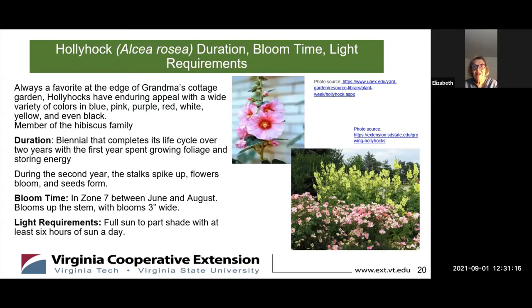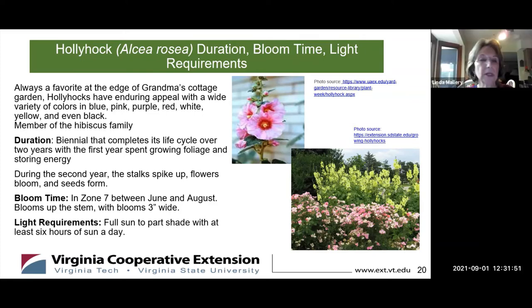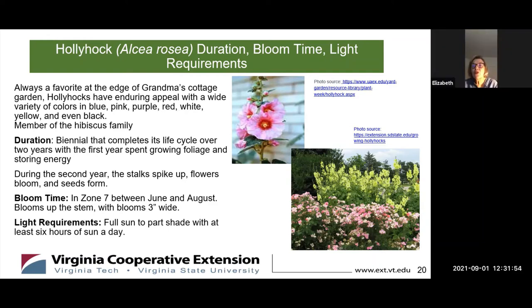During the second year, the stocks spike up, the flowers bloom, and then seeds form. So if you're going to get into growing hollyhocks, you're not going to feel the love right away — don't be discouraged. It's always a favorite, normally grown at the edge of gardens. They have enduring appeal with a wide variety of colors: blue, pink, purple, red, white, yellow, and even a very dark purple that looks like black. The light requirements are full sun to part shade with at least six hours of sun a day.